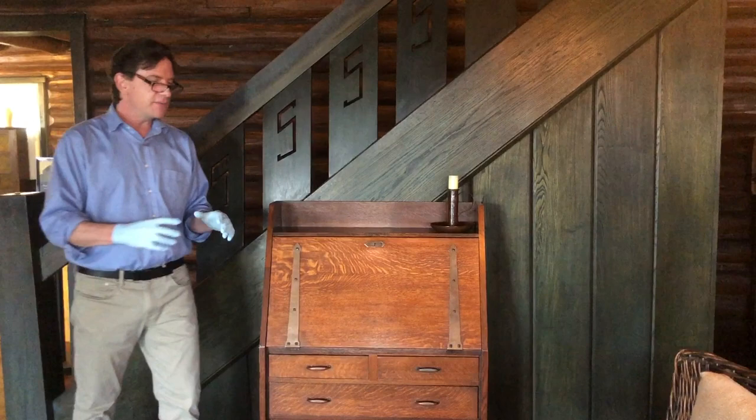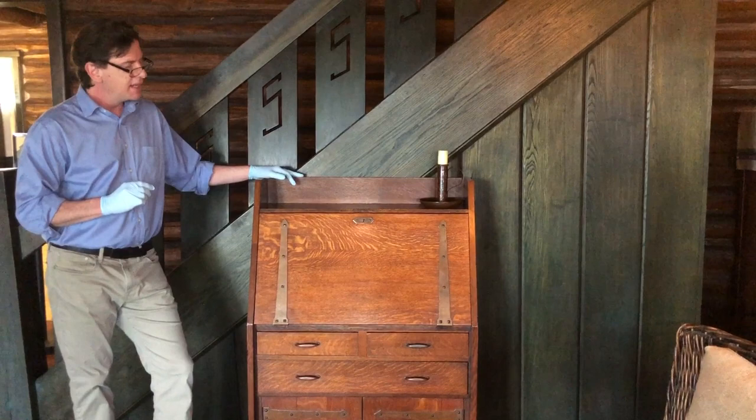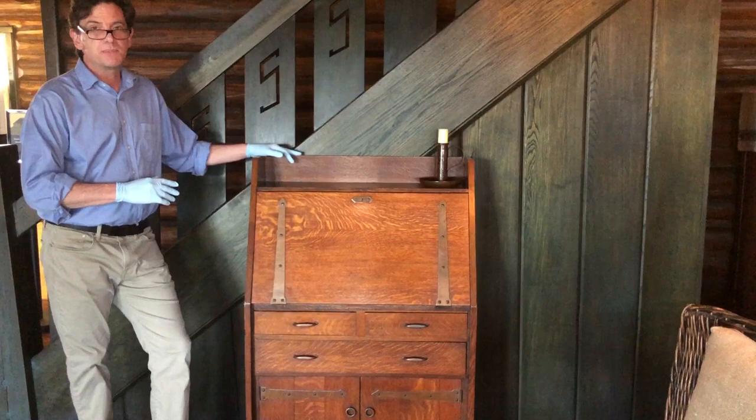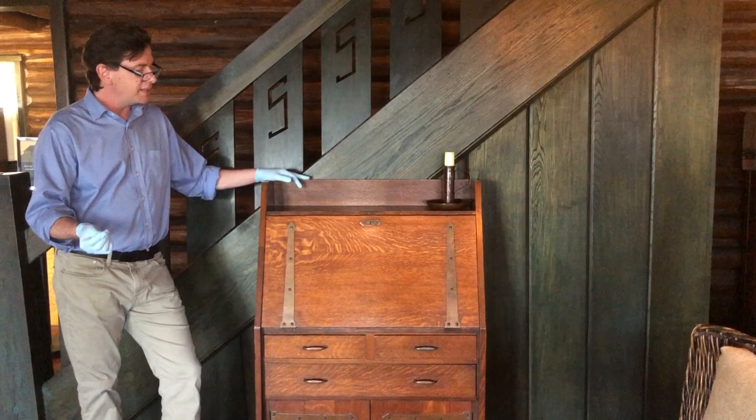I'm standing in front of this amazing example of an early piece of Stickley furniture. It's a number 550 desk. It was built probably late 1902 to 1903, and what's remarkably special about it is that Stickley himself owned this desk. It descended in the Farnie family — the Farnies were the family who purchased Craftsman Farms after Stickley sold it in 1917 — and it was purchased directly from them.